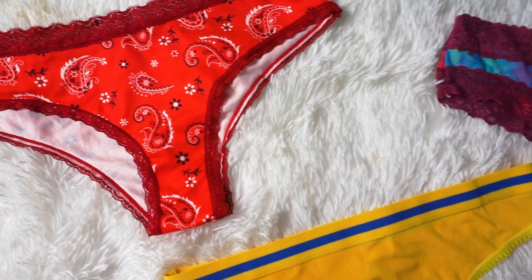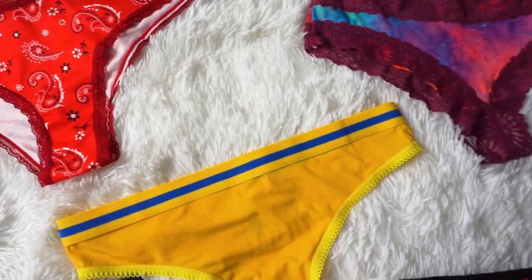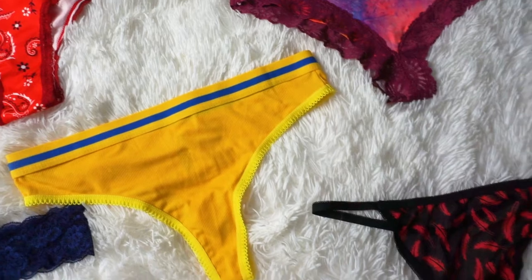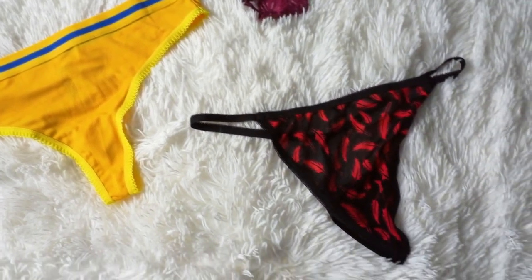These underwear are soft, durable, and extremely comfortable. Each pair of underwear comes out to be $1.20 to $1.50, which is so incredibly affordable. Their prices honestly are so unbeatable.